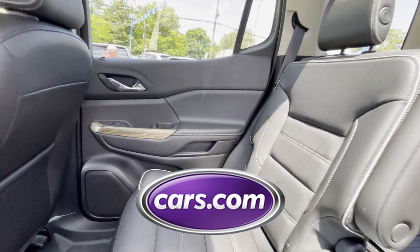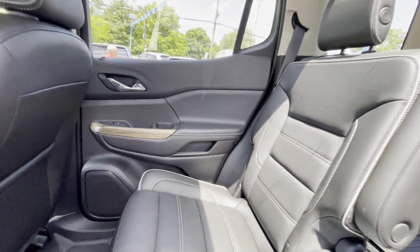Confidently take home this AutoCheck assured one-owner vehicle, which has no past history of accidents. This is a top-rated dealer — we're here to help you find what fits your lifestyle.